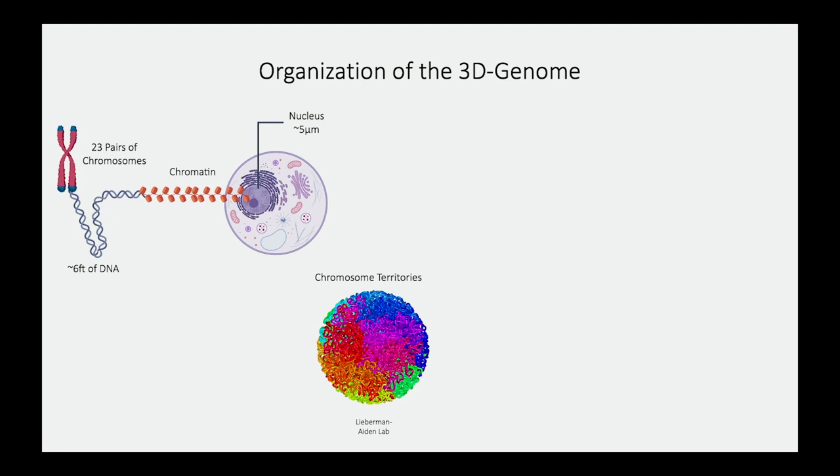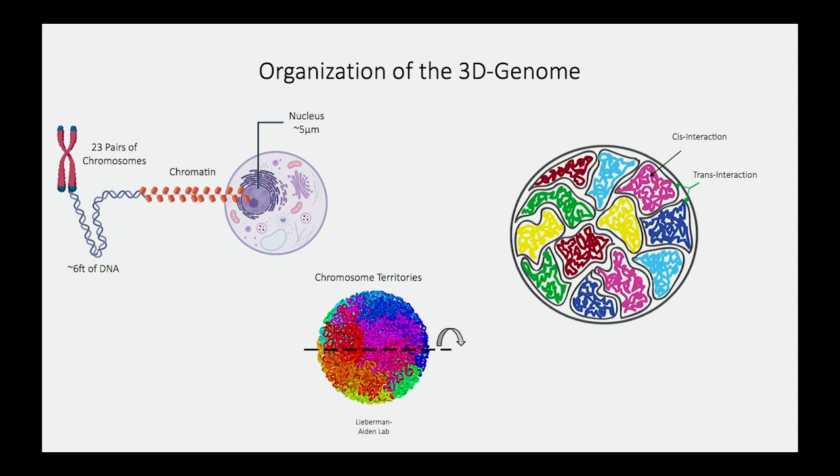If we take a cross section and look at how every chromosome is interacting with each other — thinking of each chromosome as a person — there are two types of interactions. One is the interaction a chromosome has with itself, known as cis interactions. And then there are chromosomal interactions between chromosomes, known as trans interactions. So how can we understand the consequence of having three chromosomes on this global 3D genome architecture?